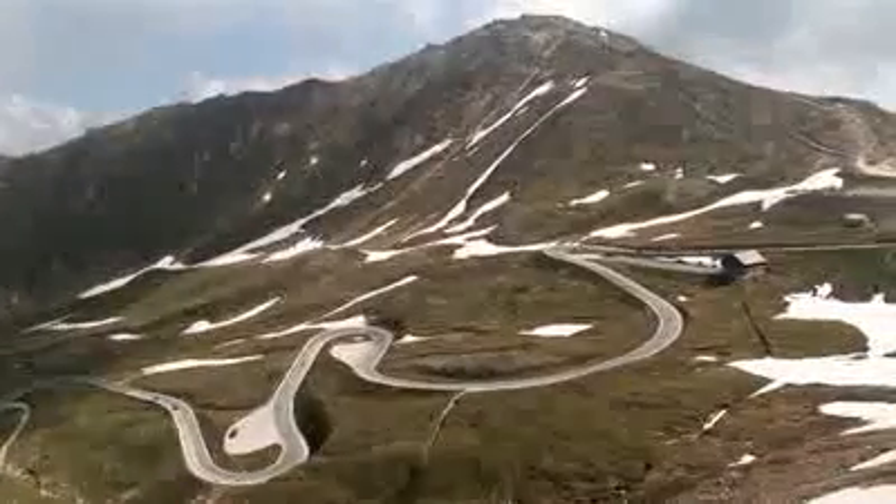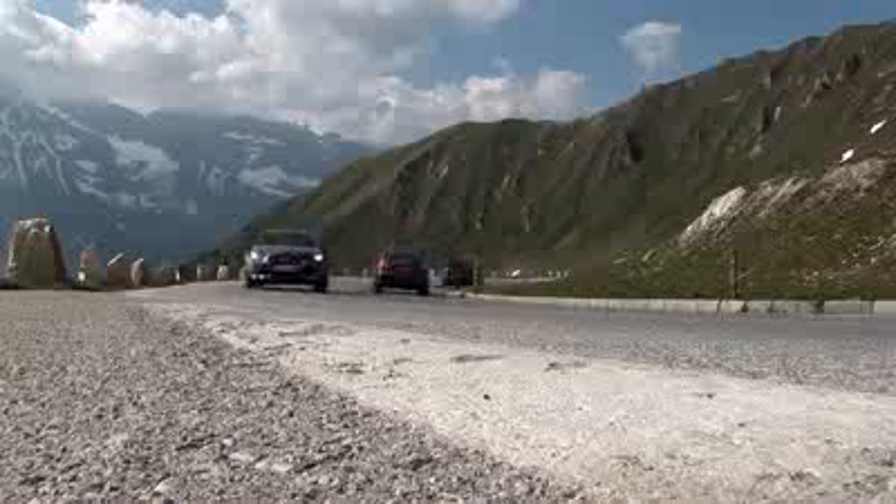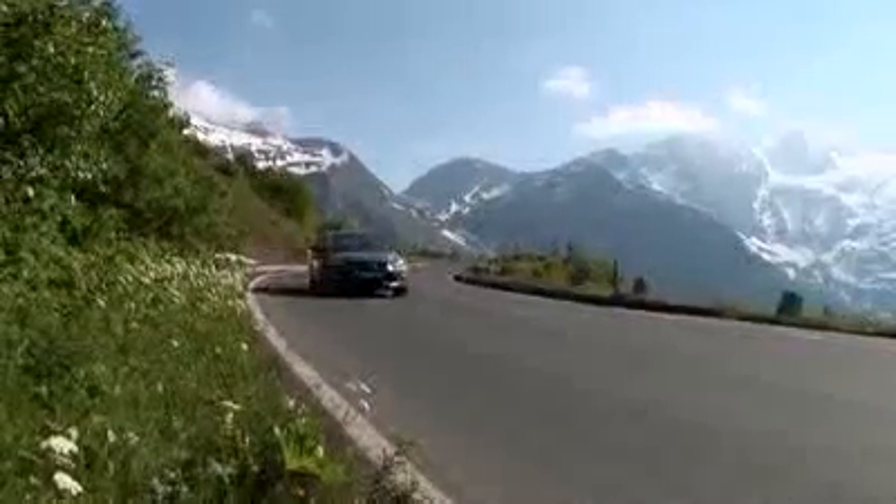This stunning stretch of road is the Großglockner High Alpine Road. It's 48 kilometers long, has 36 challenging bends, and most importantly it climbs above 2,500 meters.